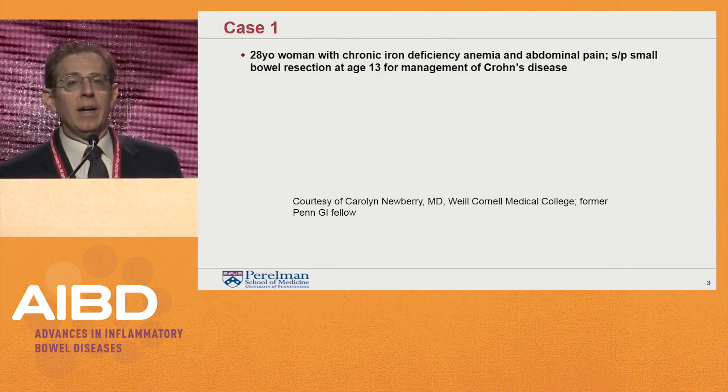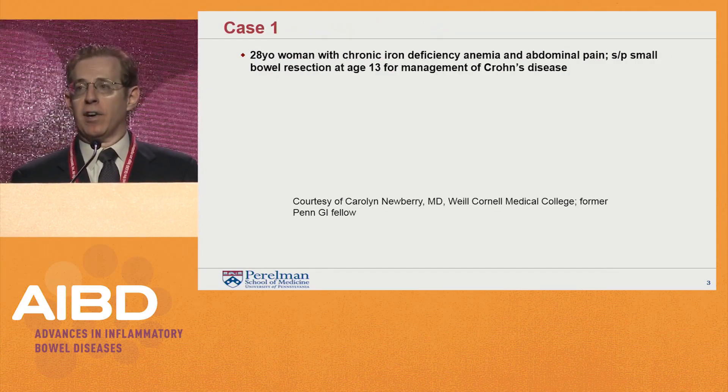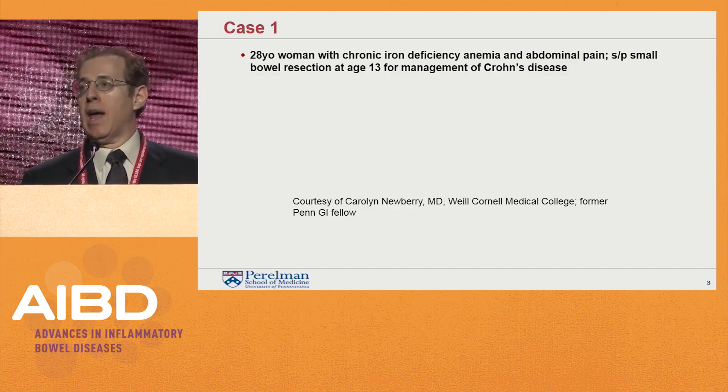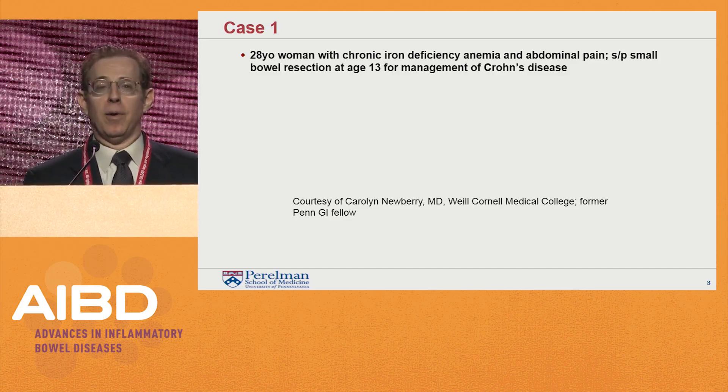That's my disclosure. I'll start off with two case discussions, which will provide context for additional discussion and the videos as we go along.